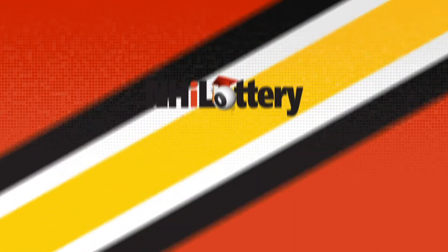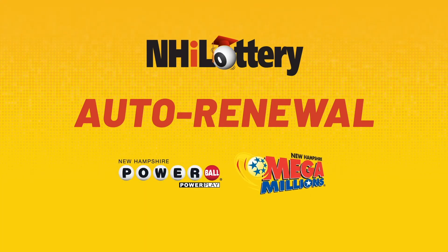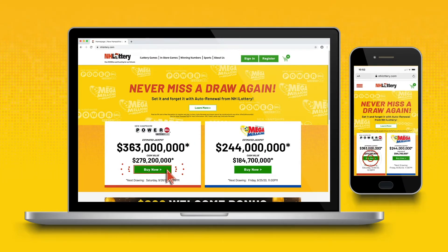Stay in the game with Auto Renewal from New Hampshire iLottery. Never miss a Powerball or Mega Millions draw again. Sign into your existing NHiLottery account or register as a new user, then follow these easy steps.